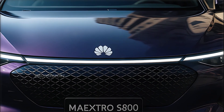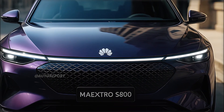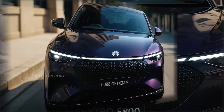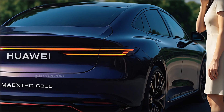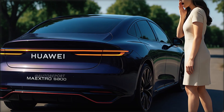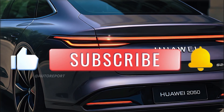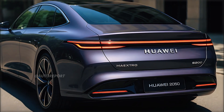In summary, the Huawei Maestro S800 isn't just another electric car — it's a tech-driven luxury sedan with performance ambitions and futuristic design. From its sleek exterior and minimalist interior to its powerful hardware and intelligent software, this is a vehicle designed to challenge the status quo in every way. Would you trust your next EV to come from a company best known for smartphones? Let us know your thoughts in the comments below. Don't forget to like, subscribe, and hit the bell icon for more high-tech automotive reviews. Thanks for watching, and we'll see you in the next video.